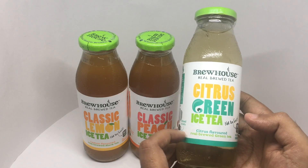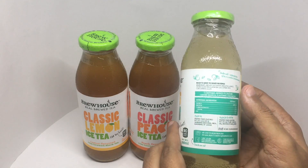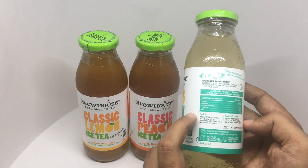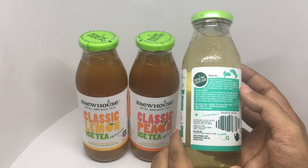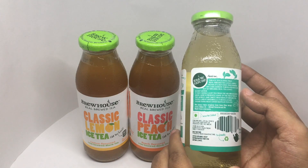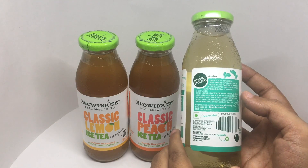Citrus flavored real brewed green tea. Shake well before drinking — sedimentation of tea is a natural phenomenon. It's made by Positive Food Ventures in Ghaziabad, UP, India. It says 90 calories per bottle. The iced tea is made from real brewed tea leaves, which means it's not made from powder or a concentrate formulated in a lab, but by brewing real tea leaves in hot water.